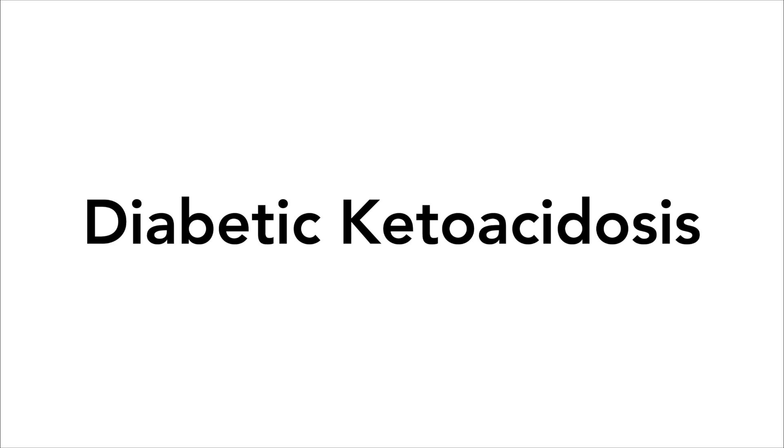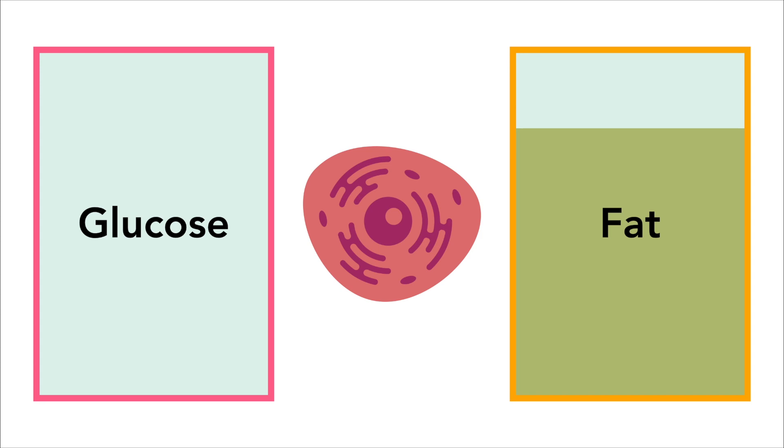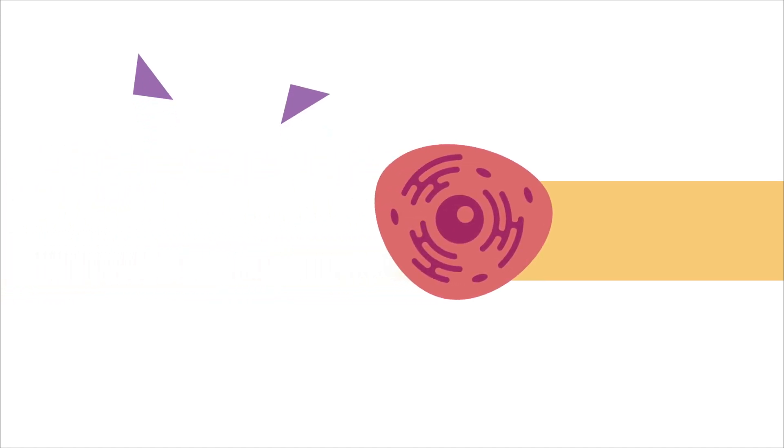To understand diabetic ketoacidosis, often abbreviated as DKA, it's important to understand how your cells behave. If your cells don't have enough glucose to provide them energy, then they're going to start burning fat for fuel. Now, this might seem like a good thing, but when cells rely too much on burning fat for fuel, they start producing ketones.